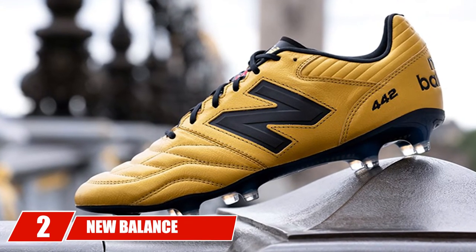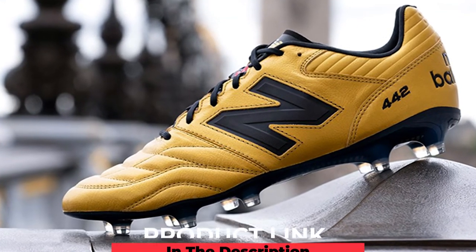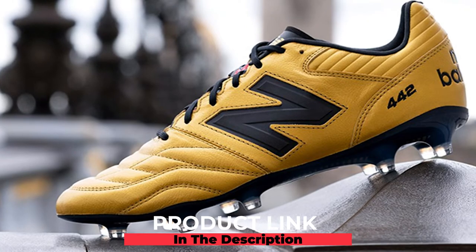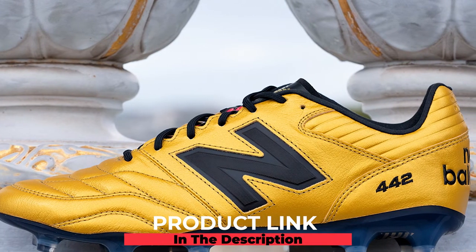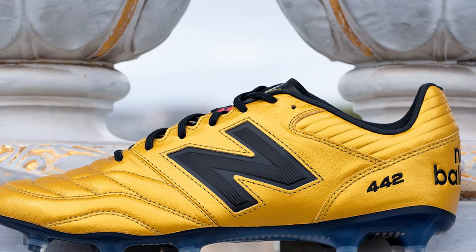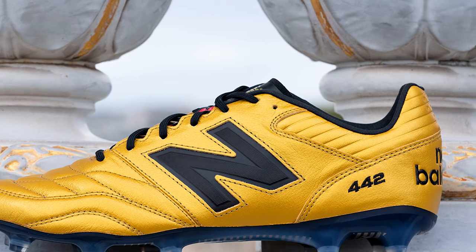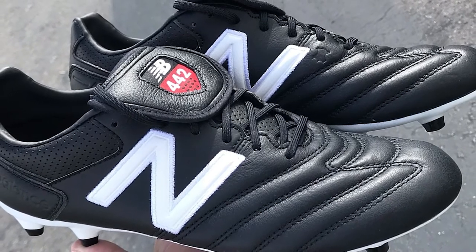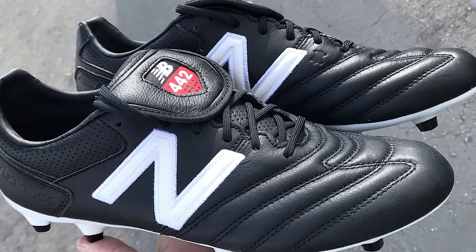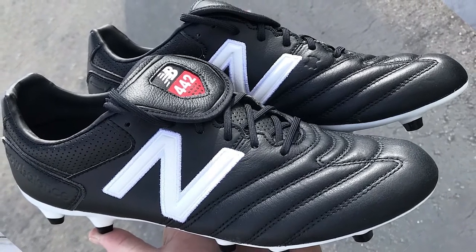Moving on to number two, the New Balance Men's 442 Pro Firm Ground Bone Soccer Shoe. This is another sturdy wide-fit soccer cleat made by New Balance, especially suited for midfielders and defenders. The heel is raised slightly above the front sole, which has been praised by flat-footed players, and it gives you faster sprint speeds. These wide soccer cleats reduce extra pressure on the feet during complex foot maneuvers thanks to their raised heel.